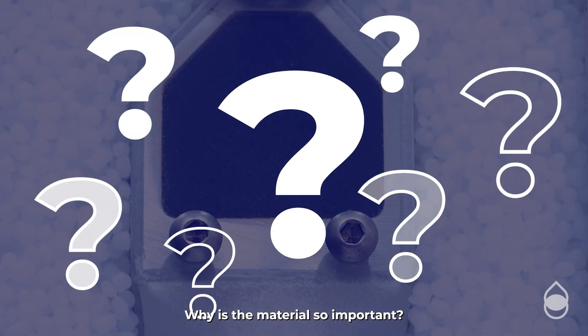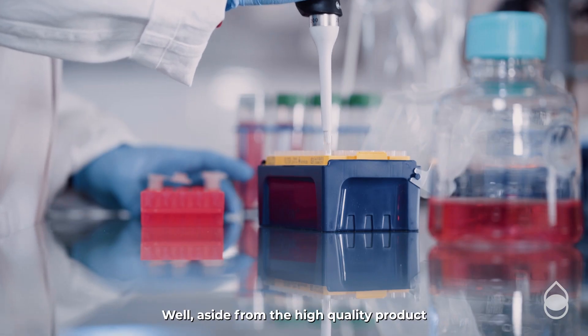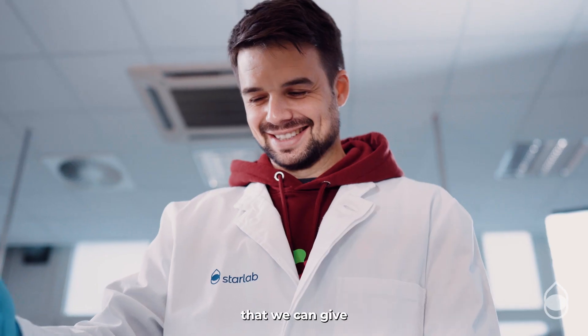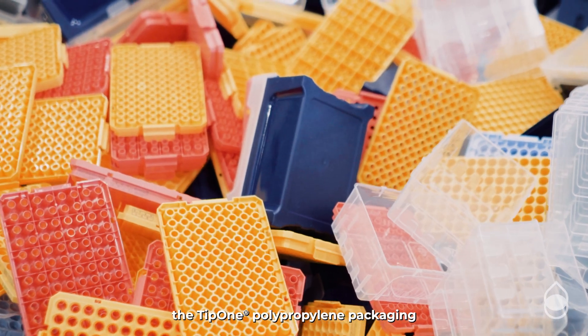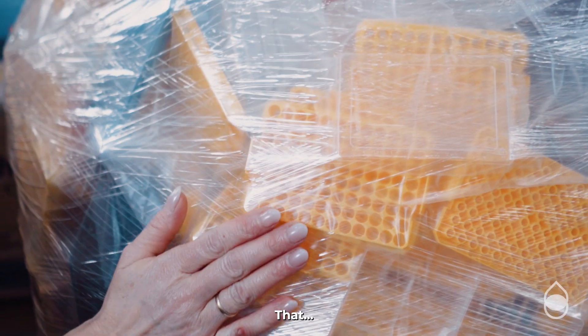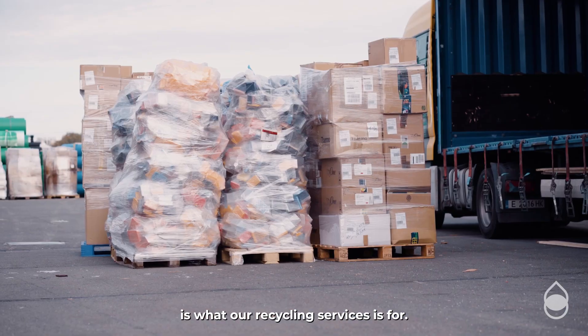Why is the material so important? Well, aside from the high quality product that this ensures, it also means that we can give the Tip 1 polypropylene packaging a second life. That is what our recycling service is for.